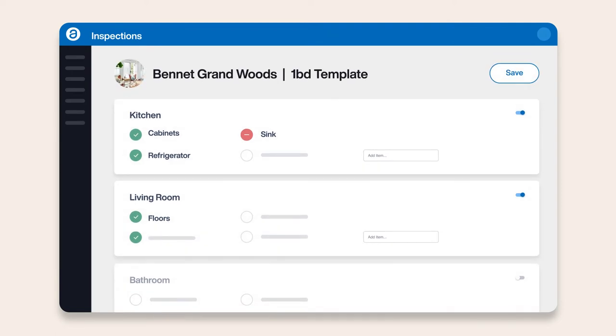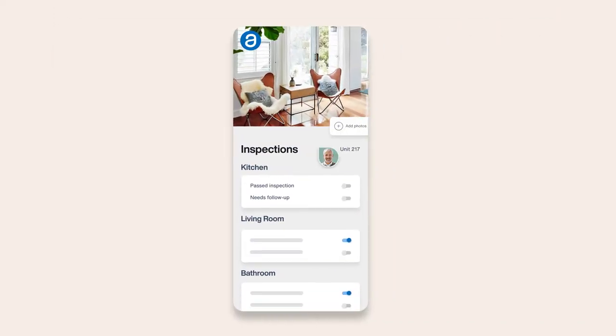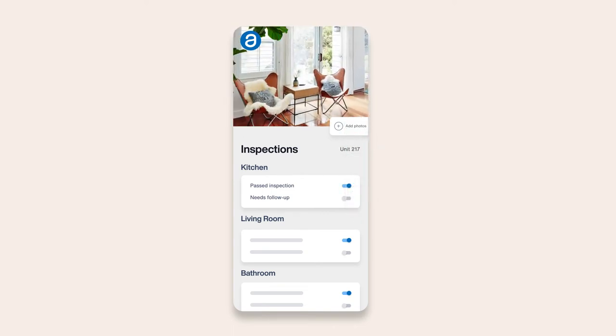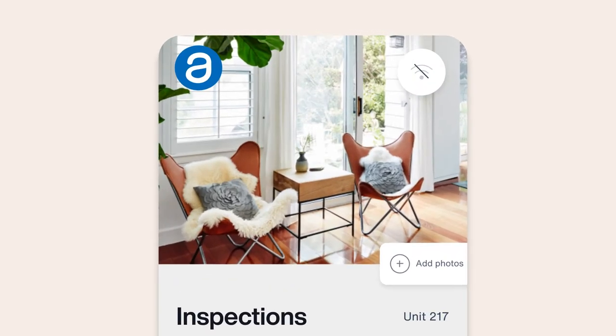Easily set up customizable inspection templates to upload notes and photos directly in the Appfolio Property Manager app. Enhanced mobile photo management allows you to view and edit images in gallery view, so you can efficiently and thoroughly document the state of any unit without using Wi-Fi or data.